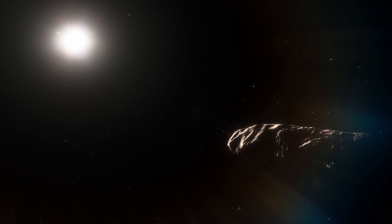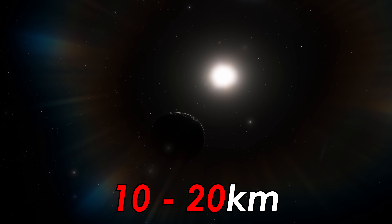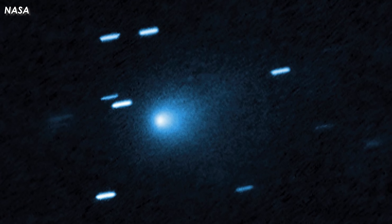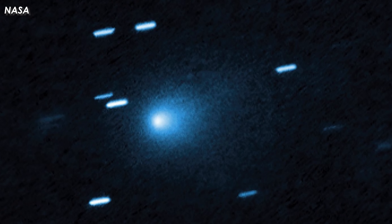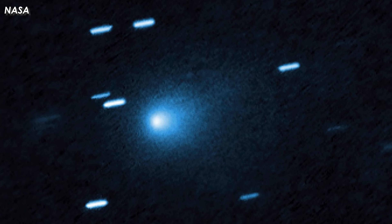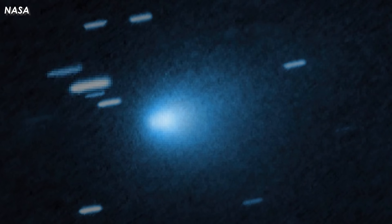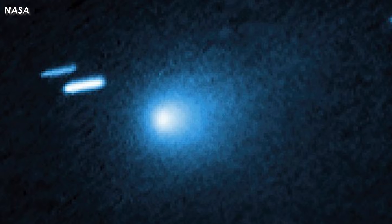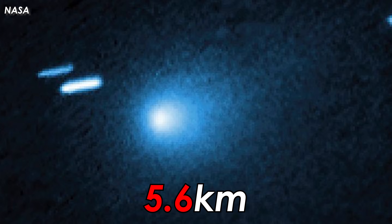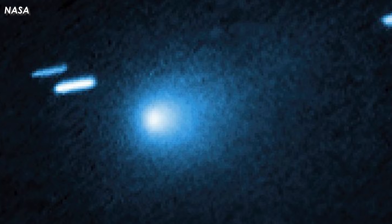Early estimates put the comet's size between 10 and 20 kilometers wide, based solely on brightness. Later, with sharper data from observatories like the Hubble Space Telescope, scientists were able to refine their models and subtract the coma's light more accurately. These improved calculations suggest the nucleus is much smaller — likely under 5.6 kilometers across, and perhaps even as tiny as just a few hundred meters.